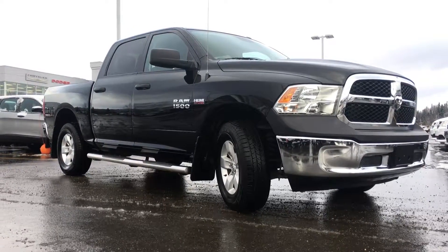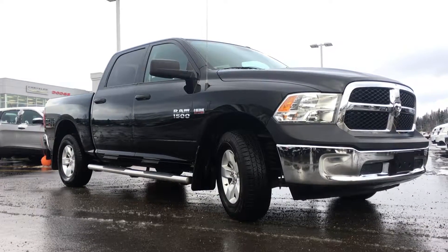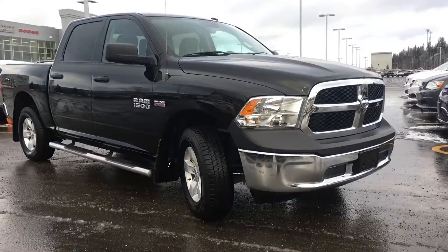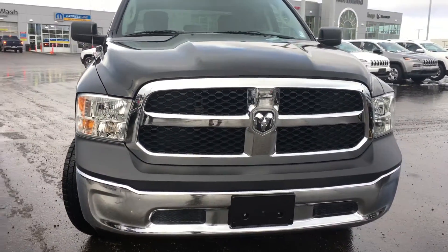Hello and welcome to Northland Dodge in Prince George, BC. My name is Cheyenne and today we're going to walk through this 2015 Ram 1500. This is a four-door crew cab short bed in the black clear coat. Under the hood we have the legendary 5.7 liter V8 Hemi giving you 395 horsepower and 410 foot-pounds of torque.